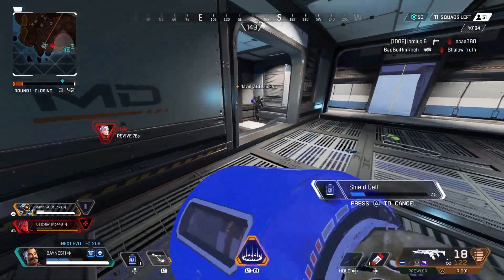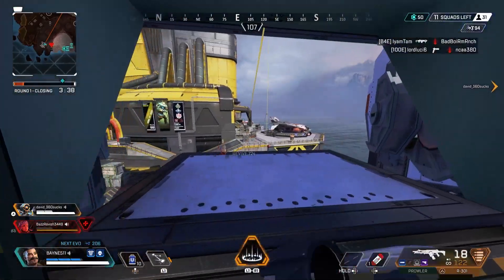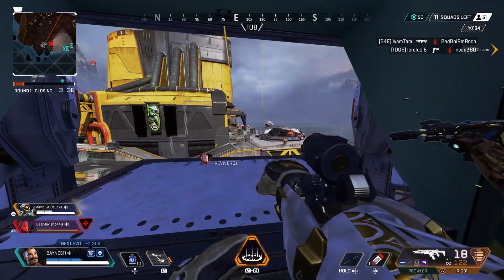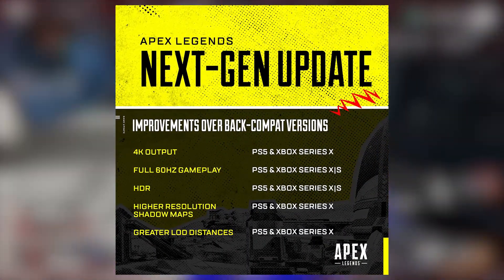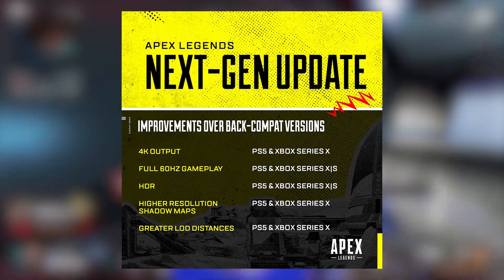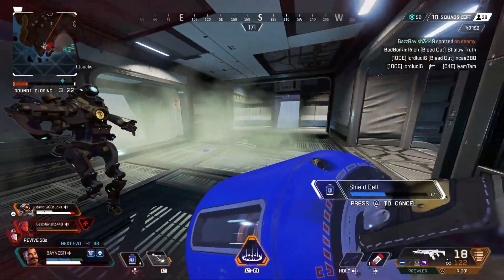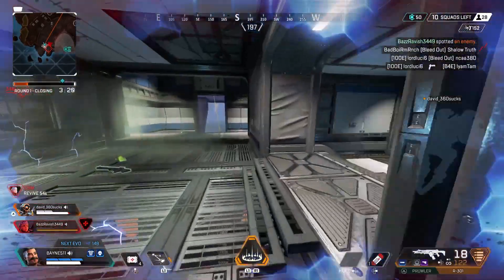Taking a look at the official post from Respawn, you'll notice that Apex has boosted its resolution from a baseline 1080p to a crisp 4K. But that isn't all, as it also comes with full 60Hz support, HDR, higher resolution shadow maps, and a greater level of detail in the distances — which is perfect for large map battle royales like Apex.